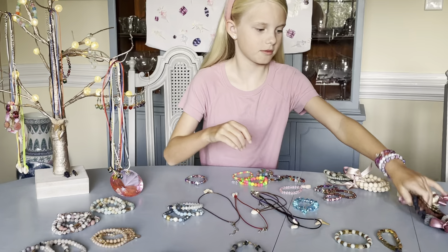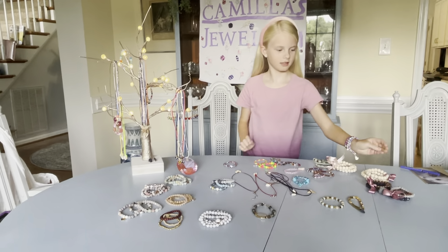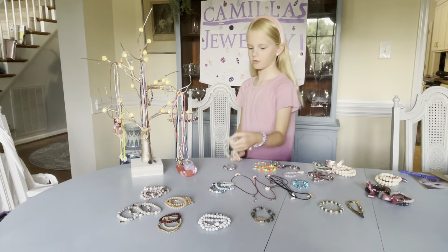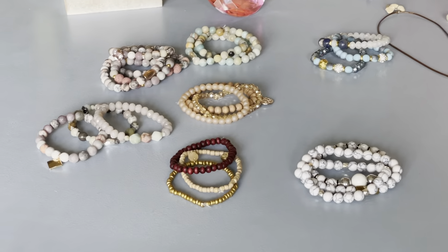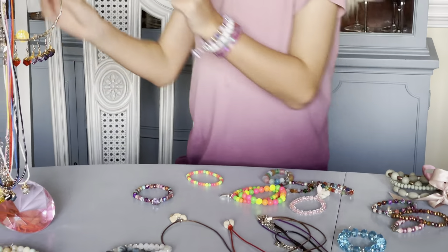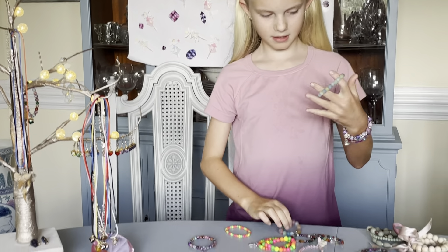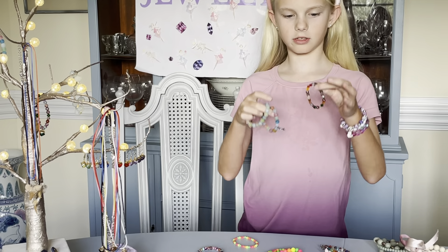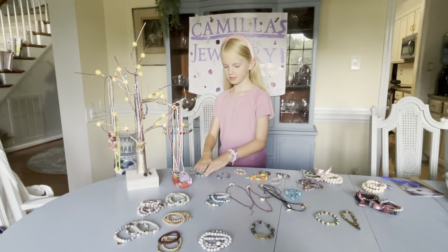Here are some more wood sets that I made and some of them aren't wood. Here are some more real stone bracelets. We have bracelets for kids and we have bracelets that are tiny and big, and bracelets for toddlers and all sorts of different kids and different sizes.